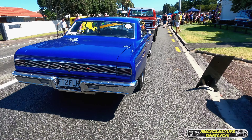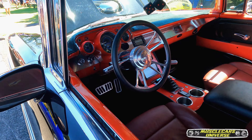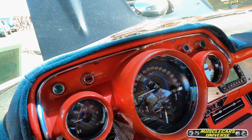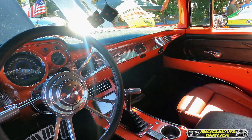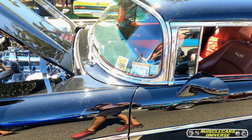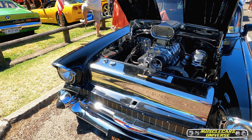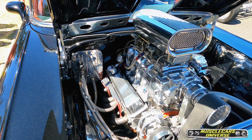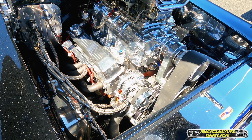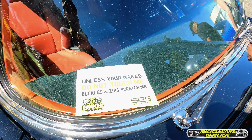Very cool ride. And what do we have here — a very special Bel Air. Let me show you the engine bay. It's actually a 350 blown — unless you're naked, don't touch it!